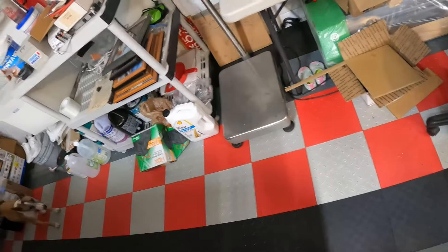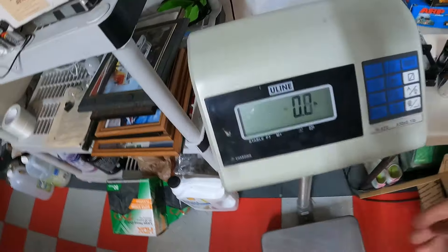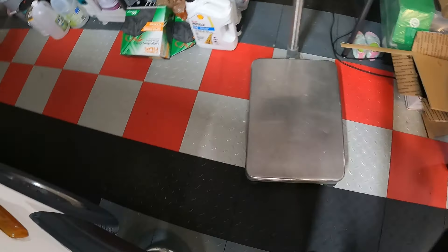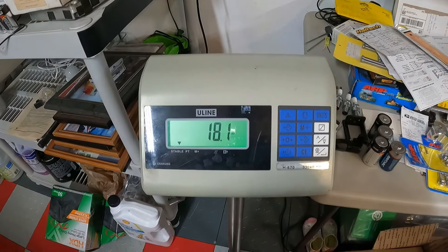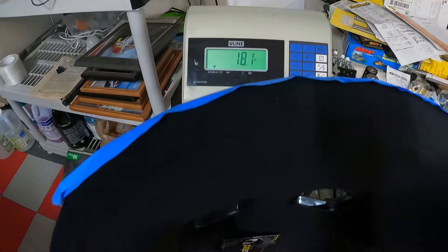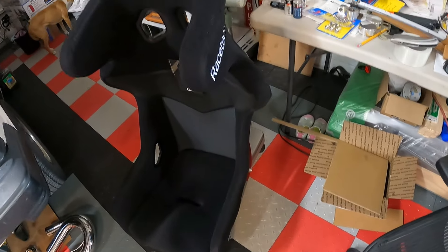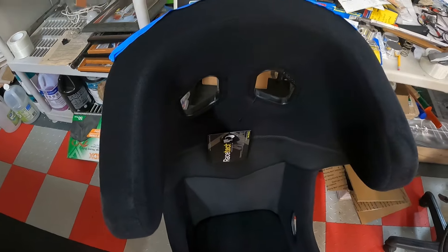It's a little tight to weigh it in there so let me bring the scale out. Look at that — 18 pounds! This thing is super lightweight. Now let's try and get it in the car, that's the main thing — I know it's going to be tight.